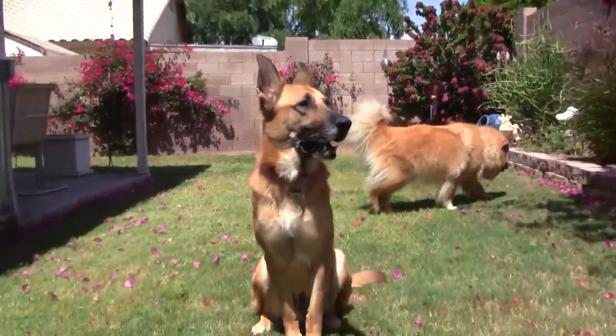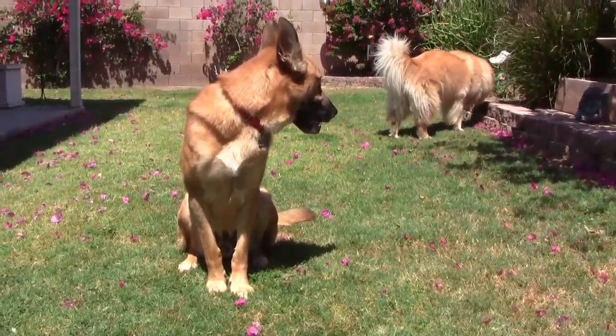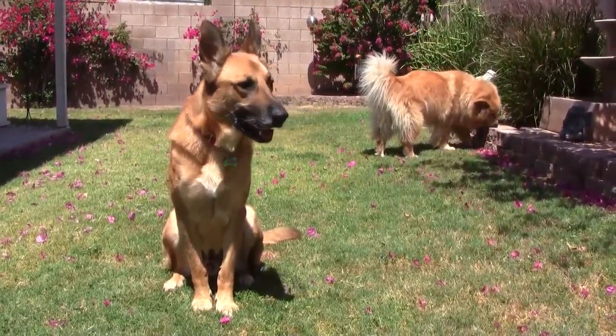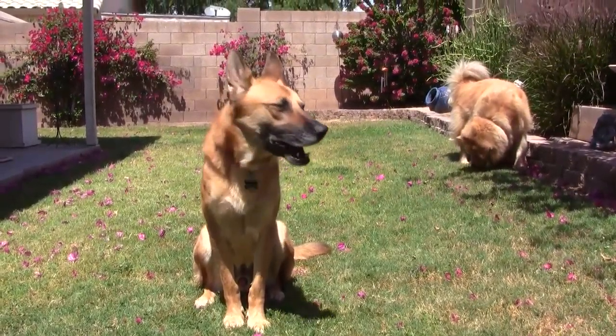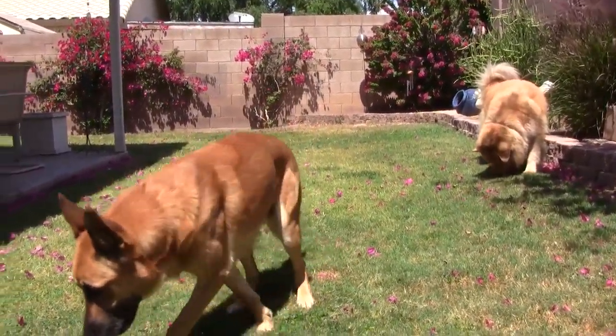He's a little shy right now because he's still new. Jimmy, you want to come say hello? You're going to help me build some computers, Jimmy? Are you going to help me, Jimmy? He's a good boy.